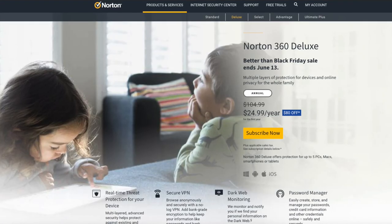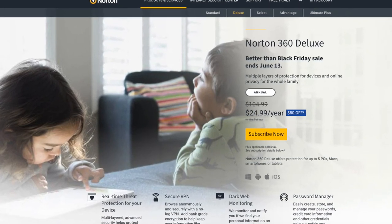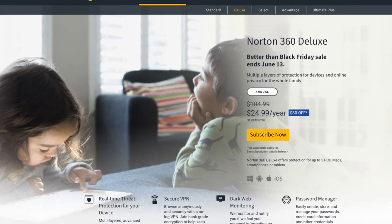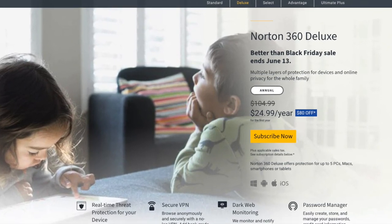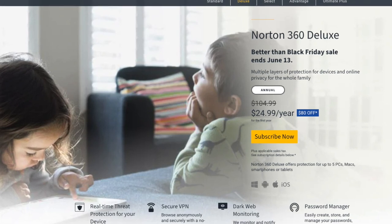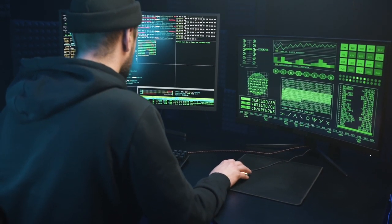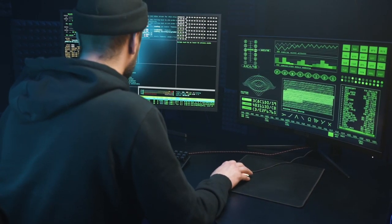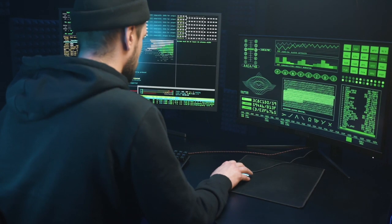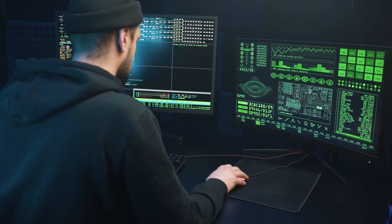Norton Crypto will be part of the Norton 360 product of the antivirus maker, currently available to only those users who are in their early adopter program. Norton says they will make it available to all Norton 360 users in the next few weeks. This feature will allow users to add their Norton 360 installed devices to a crypto mining pool and mine digital cryptocurrencies utilizing their computer's idle time in a secured way.